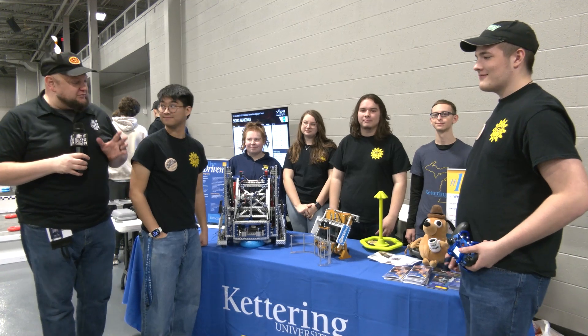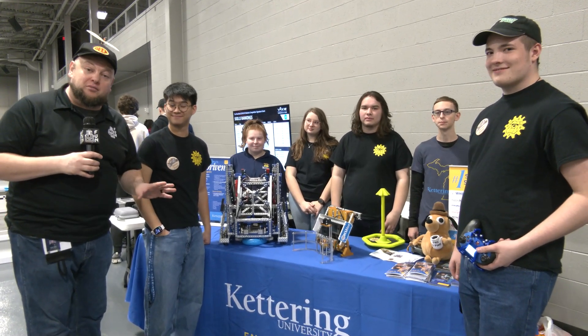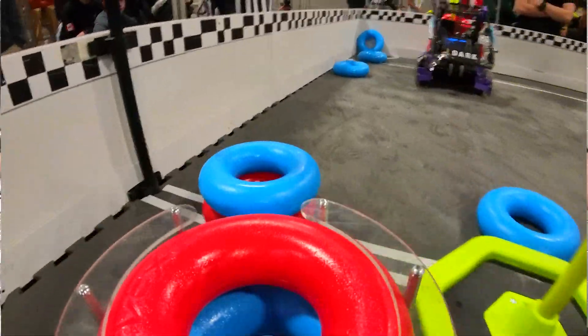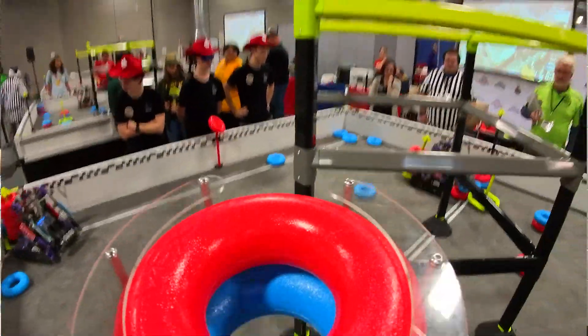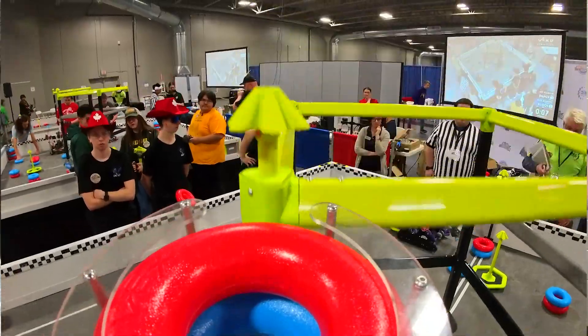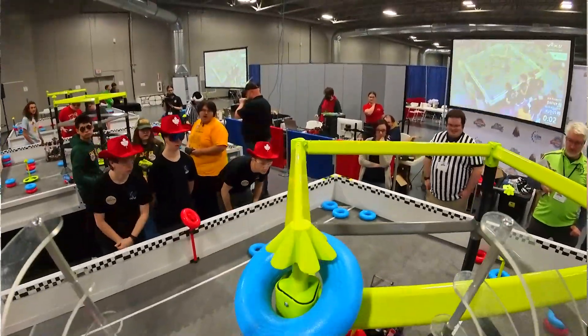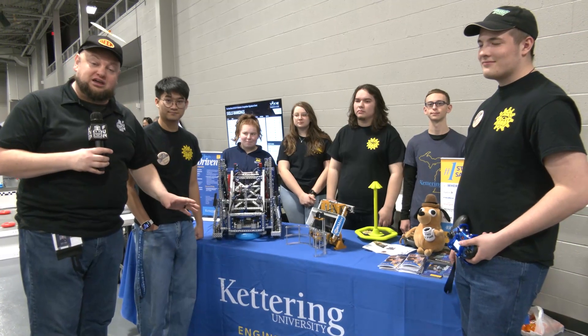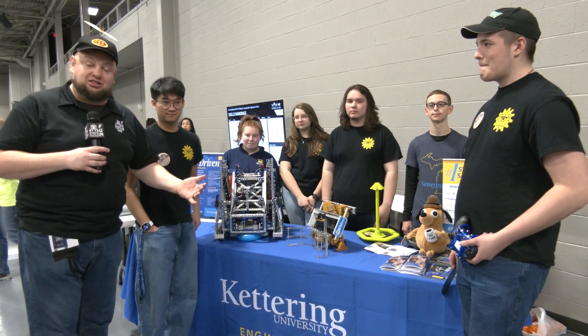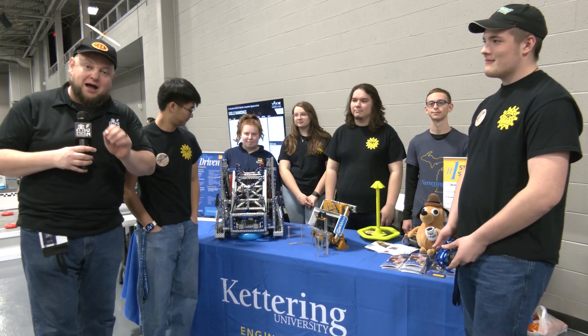Hey everybody, it's Tyler here at Riverbots checking in with VEX-U team Kudos. Holy cow, this is an incredible robot they have put together for VEX-U. It is a buddy climb, high-stake robot — one of the coolest things I have seen. We'll be breaking down a lot of their strategy and the different subsystems they've made. A lot of things I think anybody can learn from and be inspired by. Learn more about Kudos coming up here on Pits and Parks.